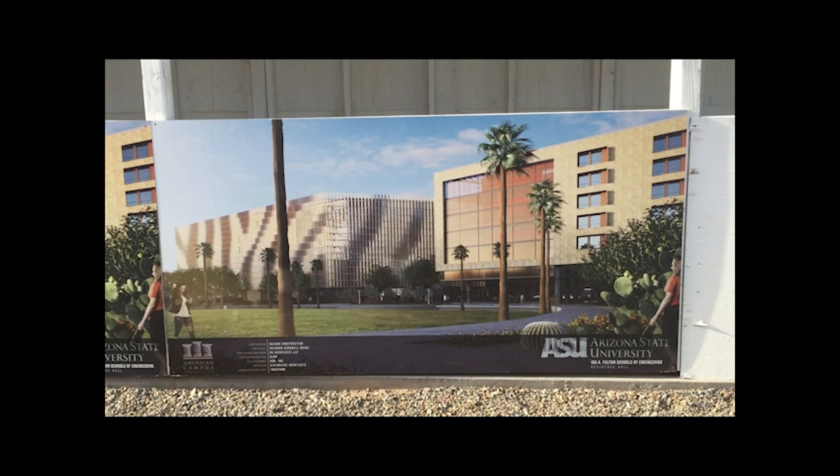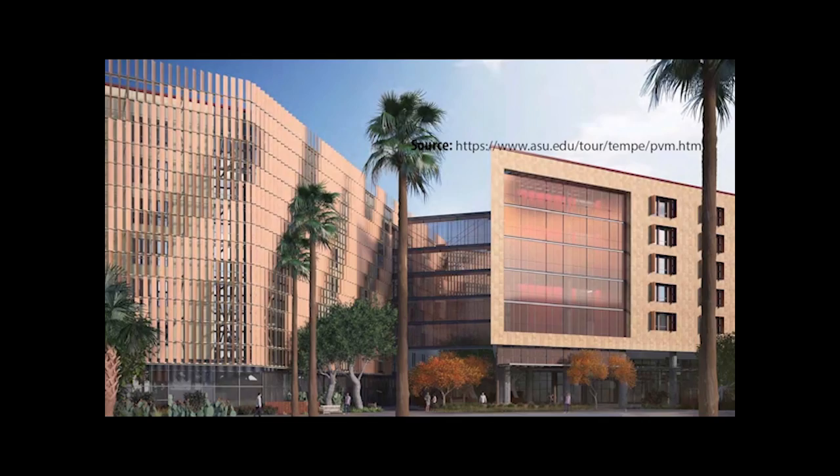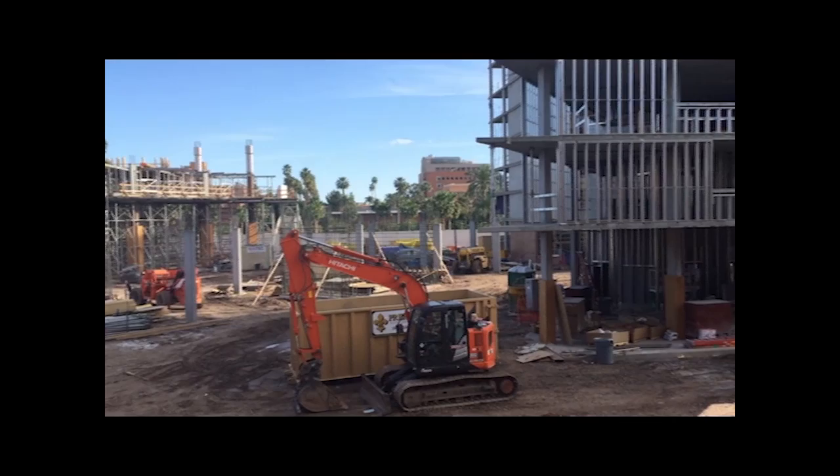Matthew Brown, the Executive Director and Assistant Vice President of University Housing, emphasized the two main factors that initiated the reconstruction.